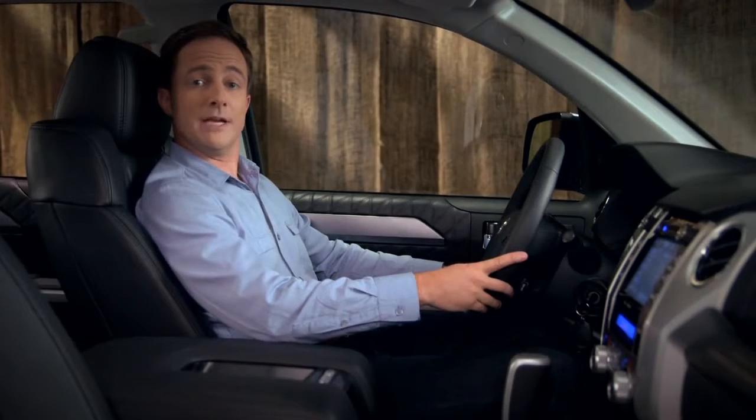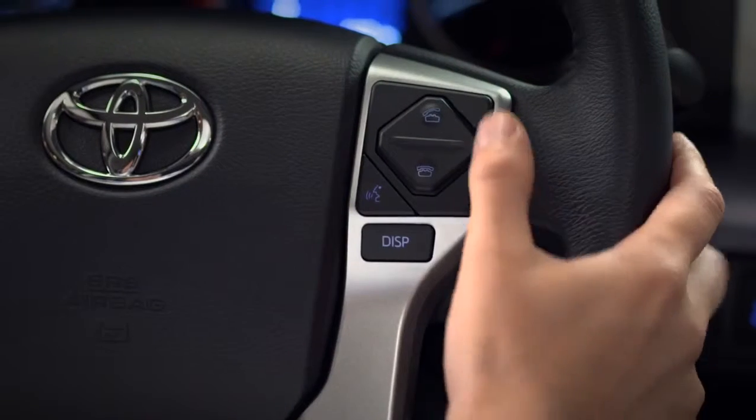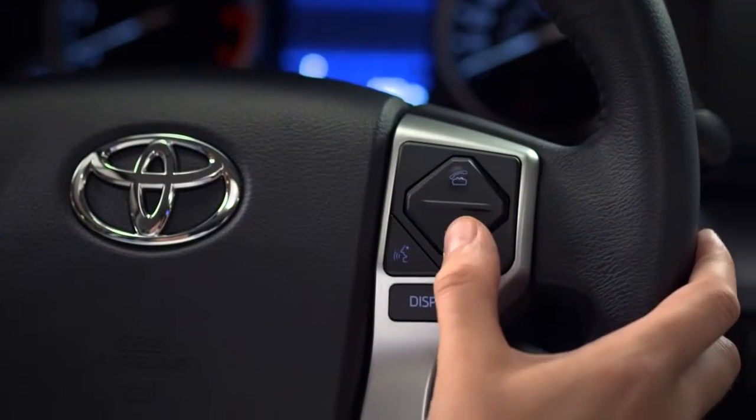To answer a call coming in through a paired Bluetooth phone, press the off hook icon. To hang up, press the on hook icon.